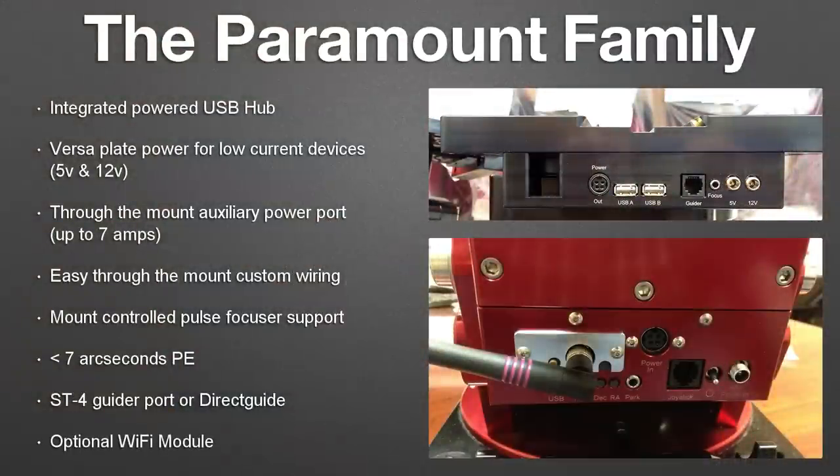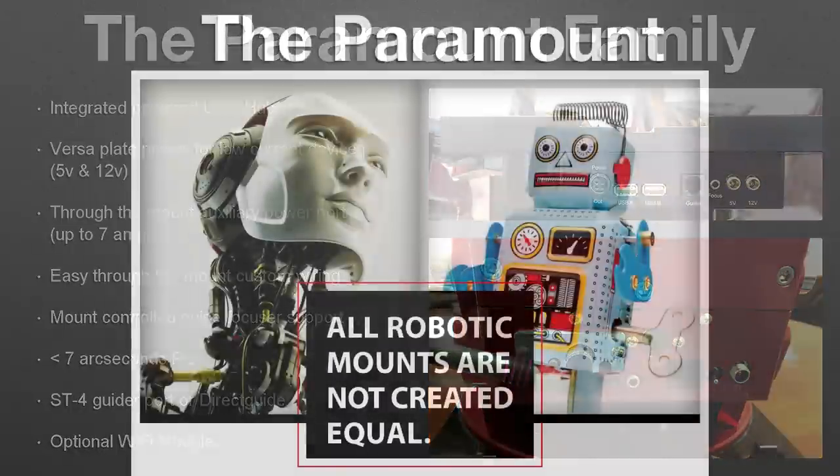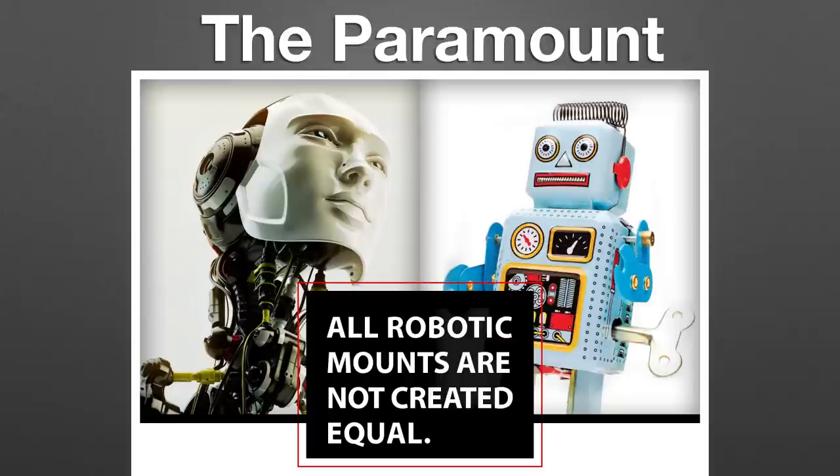We also have an optional Wi-Fi module daughterboard. The mount can be its own Wi-Fi hub if you want, or it can connect to your local Wi-Fi network, however you want to configure that. We hope you'll consider the Paramount if you're in the market for a robotic mount. There's a nice review in this month's Sky and Telescope by Dennis Chichiko, and I think you'll find it corroborates some of the claims I've made here today. Steve Biske and I will both be upstairs if you have any questions — we'd be more than happy to talk to you about it.